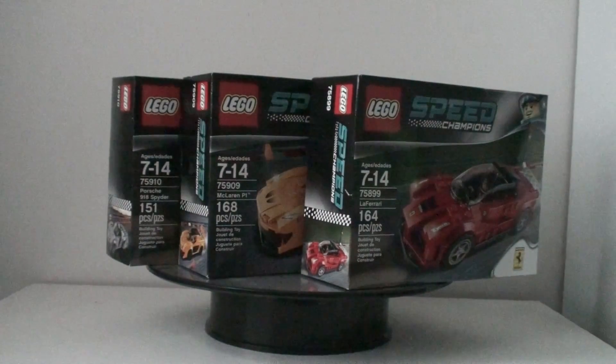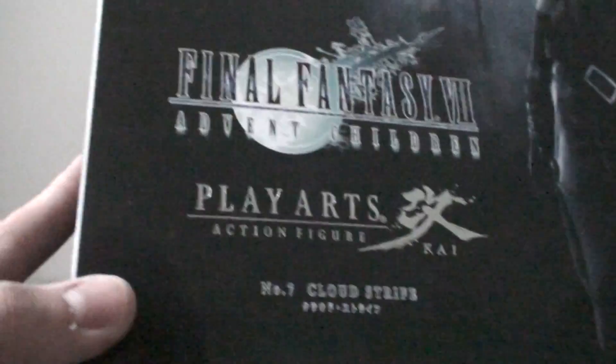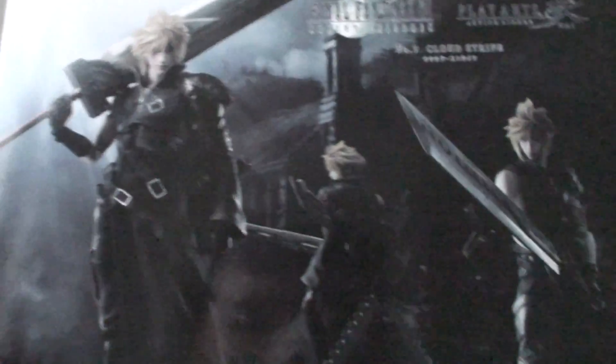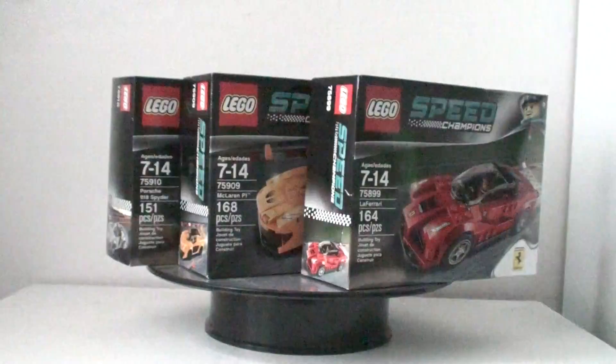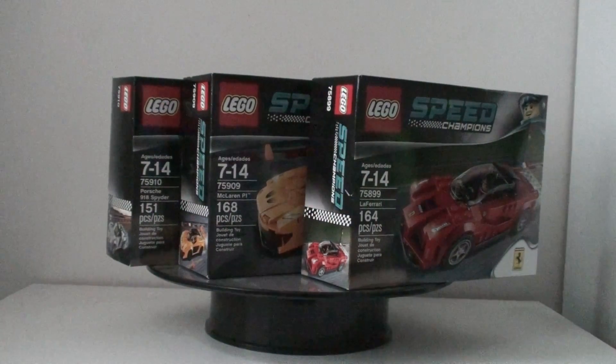Lastly, I have a figure from a brand I never bought before — it's the Play Arts Kai of Cloud Strife. Here you can see how cool it looks, and it probably has the best packaging of any figure I have so far. We'll look at it soon enough.